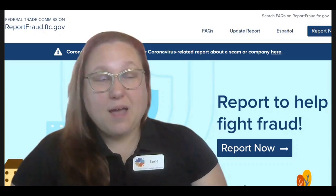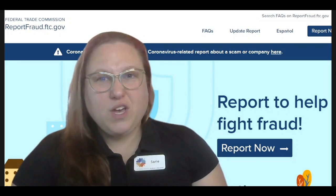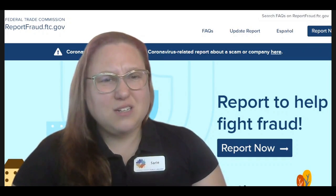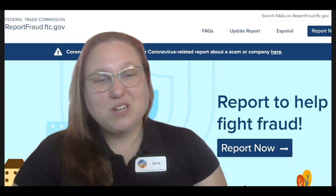The FTC website has a list of these different types of scams. So if you feel in your gut that some kind of communication doesn't quite look right to you, it's good to go to the website. And then you can also report the fraud — so I'm going to show you how to do that now.